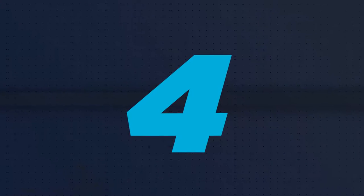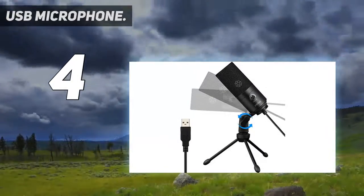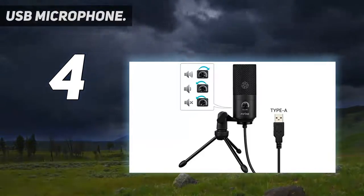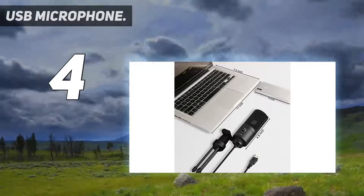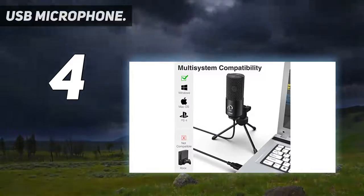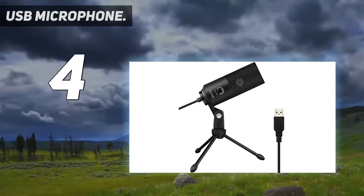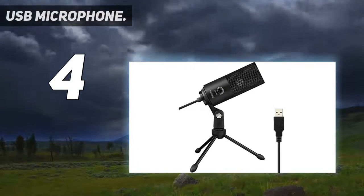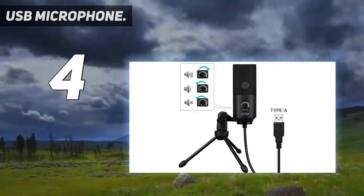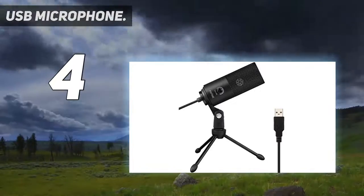Coming in at number 4 is the Fifine Metal Condenser Recording Microphone, a USB microphone compatible with both Mac and Windows operating systems. It comes with an additional volume knob, having loud volume output and high sensitivity, ensuring that your voice would be heard well enough when gaming, Skyping, or recording. The Fifine Condenser Microphone has a cardioid polar pattern which captures your voice properly, producing clear, smooth, and crisp sound without static noise.